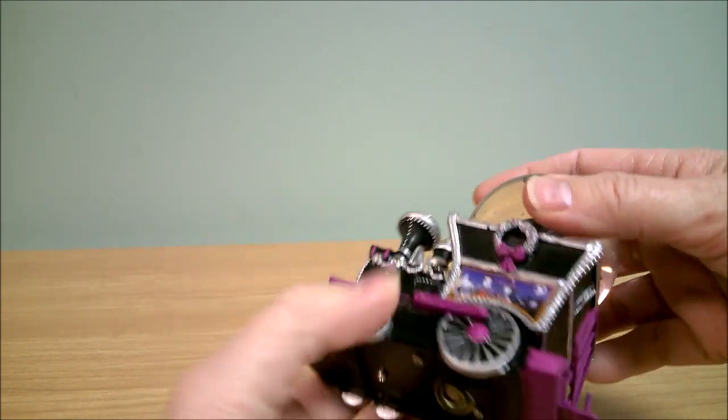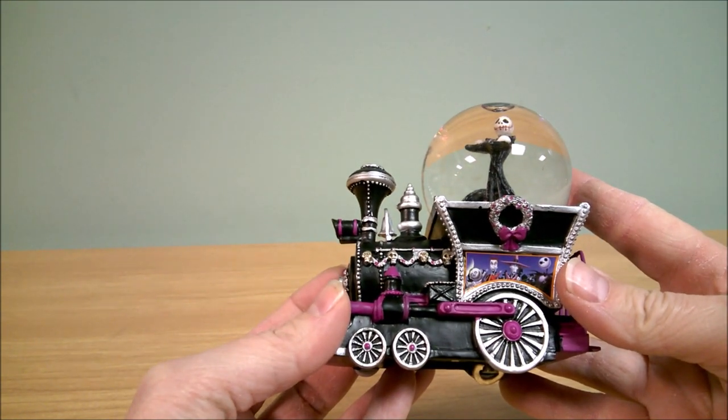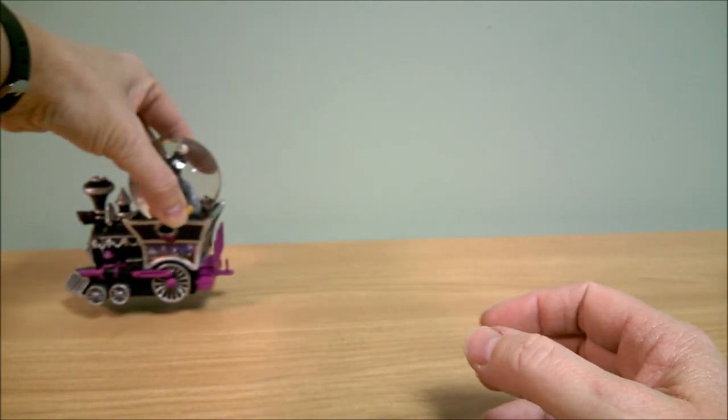And a little cute wreath. They kind of made it a little Christmassy too with the little wreaths on it. It's very cute. And then it's got a little hook for the next train in the series that you can connect on there. So there's issue one.